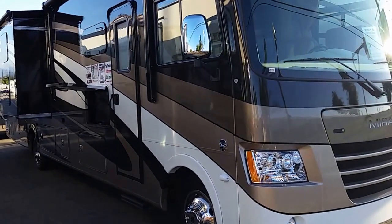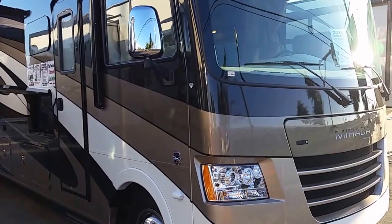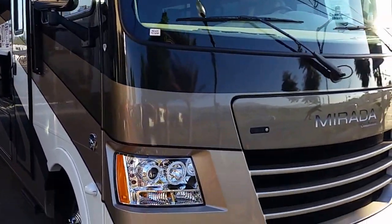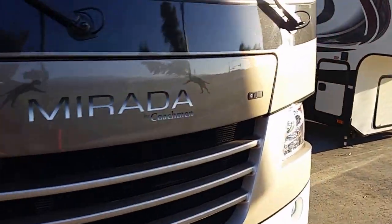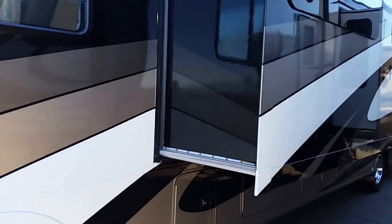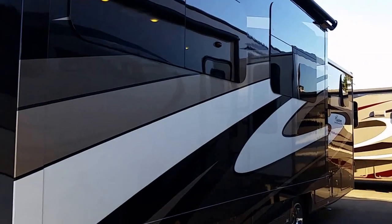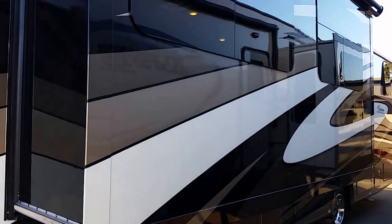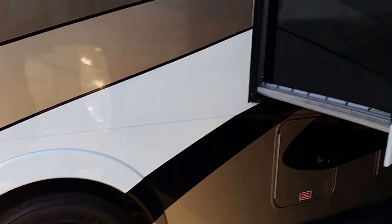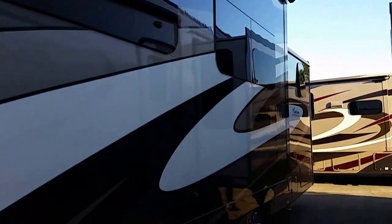Today I'm going to show you a 2016 Coachman Mirada 35BH. As you can see, it's a full body paint coach — very nice custom work. This paint is unlike most paint you see on the market; this is Sikkens paint, used by Mercedes and companies like that. This is not your cheap Sherwin-Williams paint. Frameless windows.